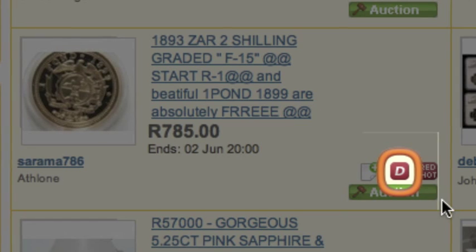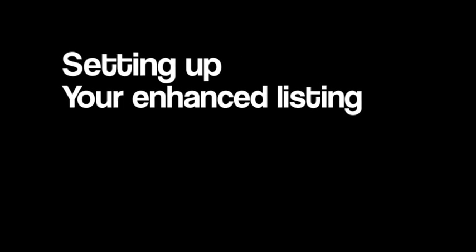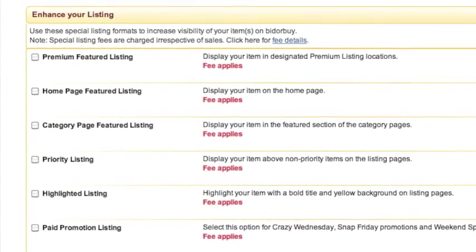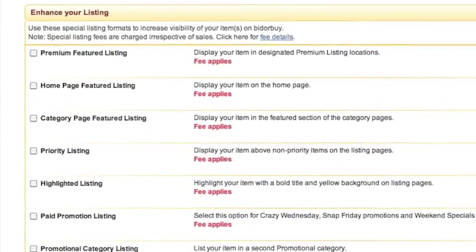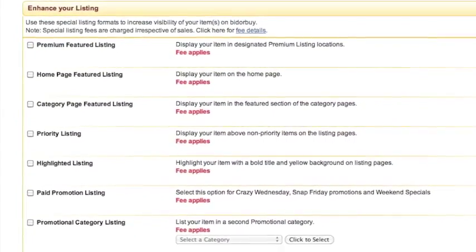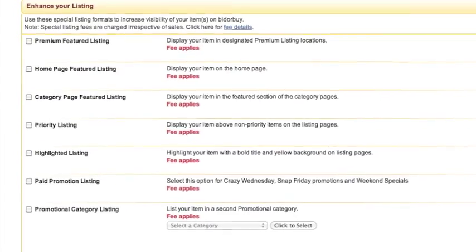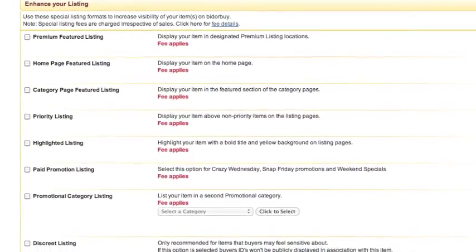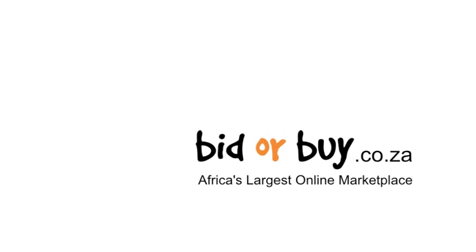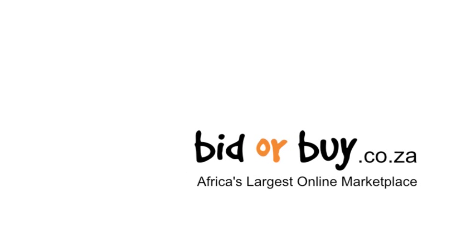Items can be made discreet in various situations. Setting up an Enhanced Listing is easy. When creating a listing, simply tick the box of the Enhanced Listing you wish to allocate to your item. All fees will be displayed to you before you confirm your listing. This concludes our lesson on Enhanced Listings. Happy selling on Biddlebuy!